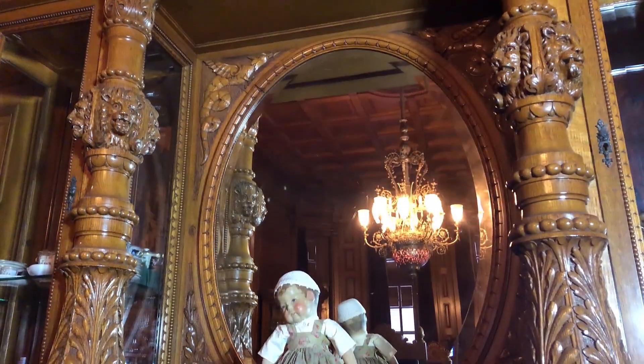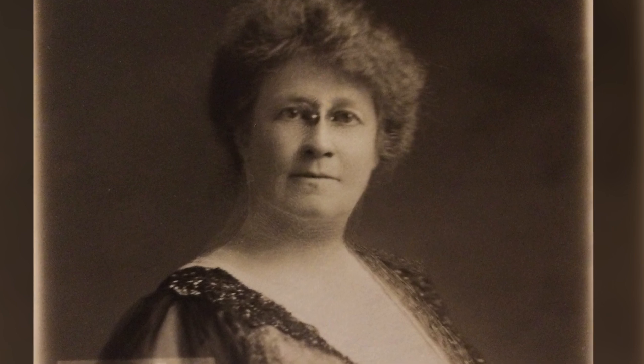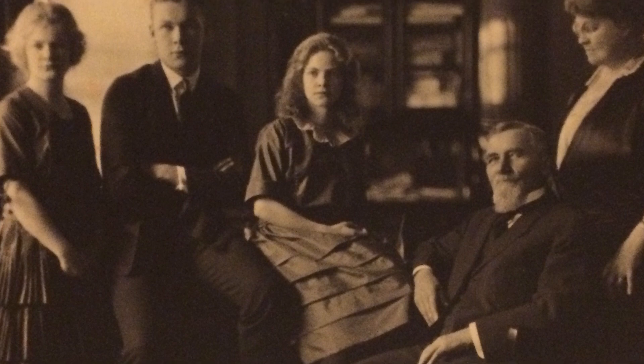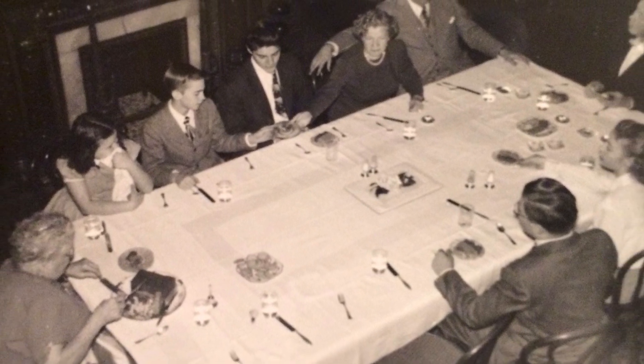This is one of the more unique pieces in the museum's collection. Amelia, who was a bit of a spiritualist, would incorporate Michael, a Cafe Cruise porcelain doll, into the family's dinner service on occasion. If there were ever 13 people seated at the table, that was considered an unlucky number, so Amelia would pull up a chair and Michael would join the family for dinner.